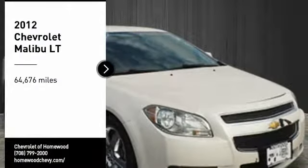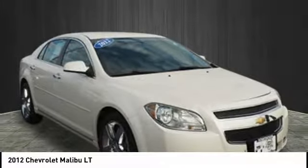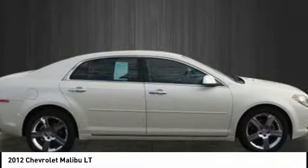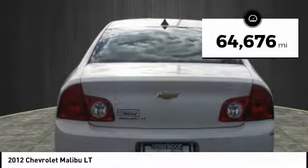You are going to love this 2012 Malibu. A combination of performance and fuel economy, the Malibu is a great commuting car. This vehicle has less than 65,000 miles.